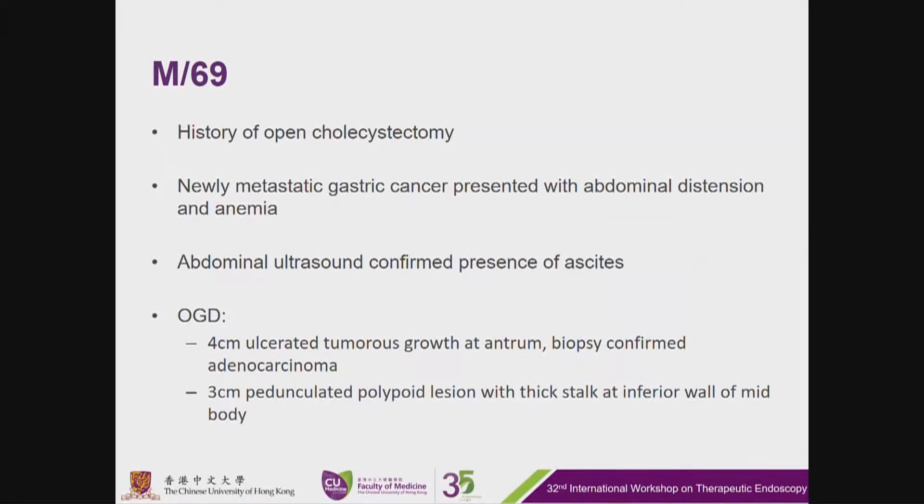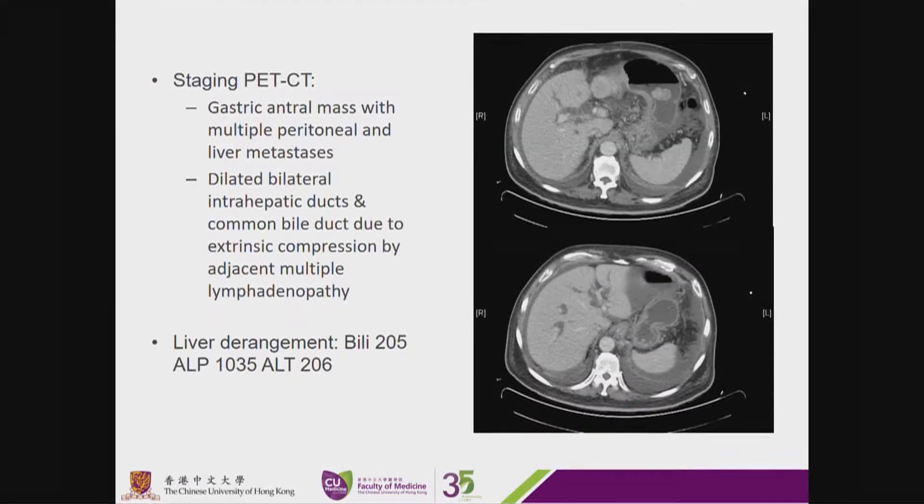This is a 69-year-old gentleman with a history of open cholecystectomy and newly diagnosed metastatic gastric cancer. Abdominal ultrasound confirmed the presence of ascites. OGD diagnosis shows a 4 cm ulcerative growth of the antrum, and biopsy confirmed adenocarcinoma. There's also a 3 cm pedunculated polyp on the inferior wall of the mid-body. His staging PET-CT shows a gastric mass with multiple peritoneal and liver metastases, dilated bilateral intrahepatic ducts and common bile duct due to extrinsic compression by adjacent lymphadenopathy. His liver function is deranged with bilirubin up to 200.